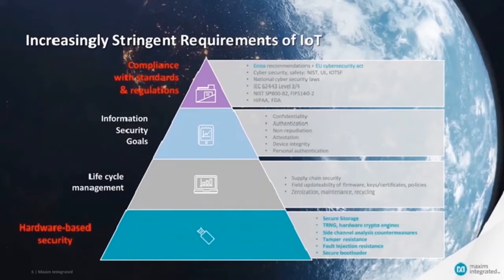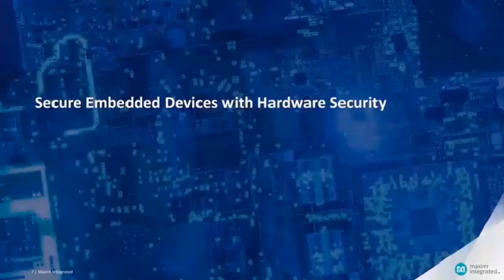In order to mitigate the threats posed by attackers, regulations and standards are appearing. Different regions in the world and different kinds of markets like medical or industrial connected devices now have to follow various rules and guidelines. Those standards define information security goals and different security levels based on a threat analysis — what do you need to protect against whom, and at what cost? One big requirement is lifecycle management: making sure that you have a good security level across the various types of supply chain, which is not an easy task. The other big requirement is hardware-based security.